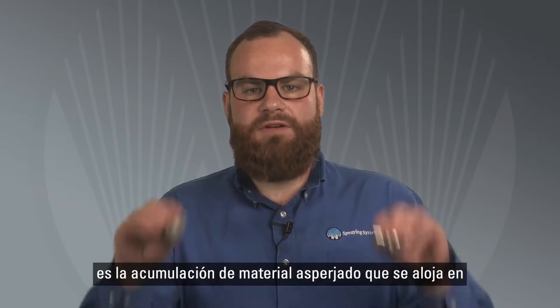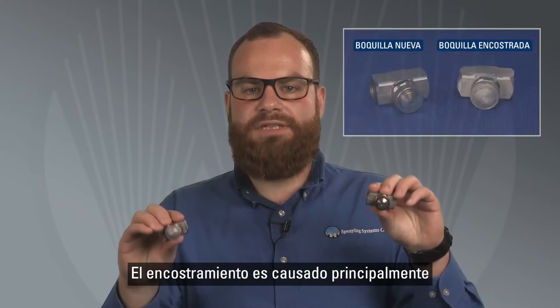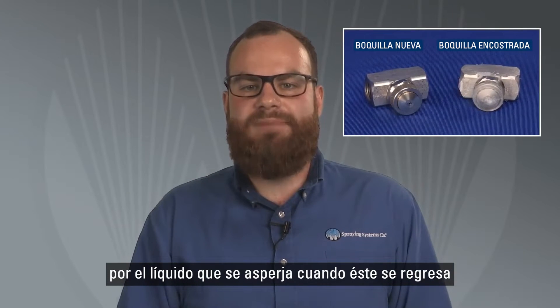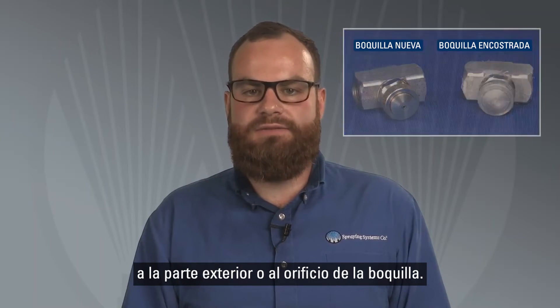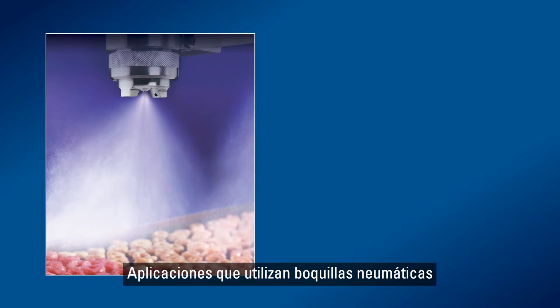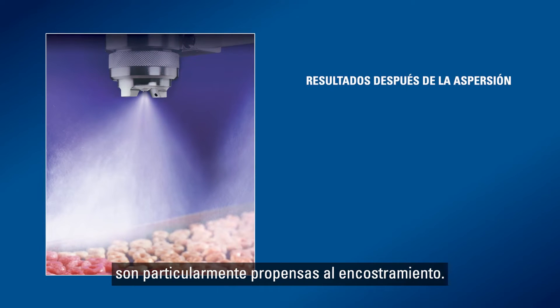Nozzle bearding is the buildup of material on the outside of a spray nozzle, as you see here. Bearding is most commonly caused by the sprayed liquid drifting back onto the nozzle and drying on the outside or the orifice of the nozzle. Applications using air atomizing nozzles that produce small drops that evaporate quickly are particularly prone to bearding.